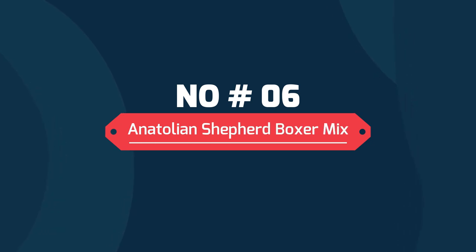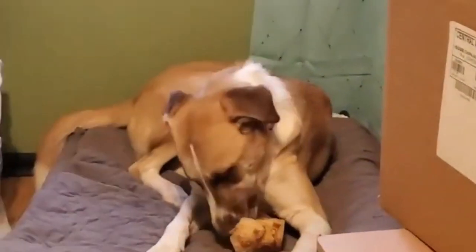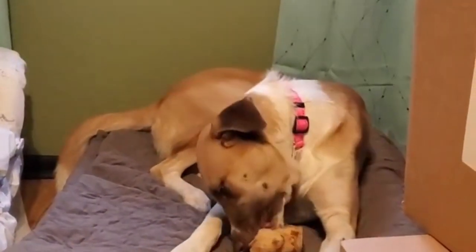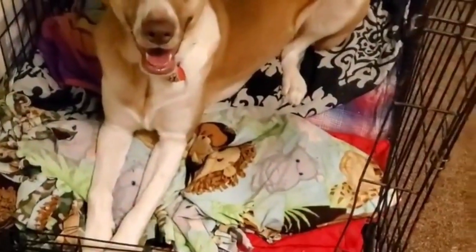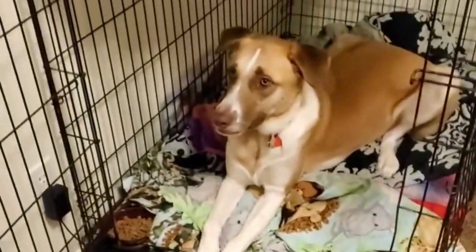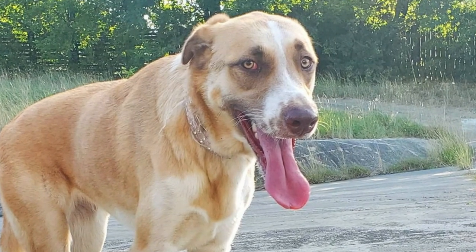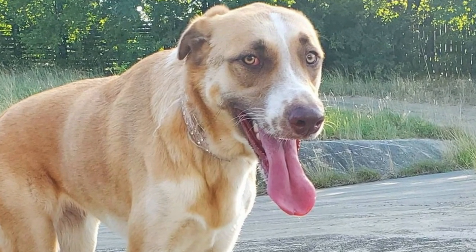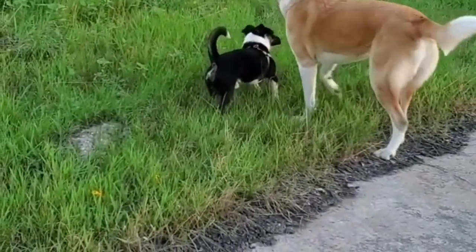Number six: Anatolian Shepherd Boxer mix. Boxers are recognized for their courageous spirit, so when mixed with the loyal Anatolian, you have a four-legged best friend that's always ready to protect you — and yes, they are plenty huggable and cuddle-worthy too. But as with all dogs with a protective nature, the Anatolian Shepherd Boxer mix needs early socialization and training with ample positive reinforcement to tame their stubborn nature while bringing out their best qualities.